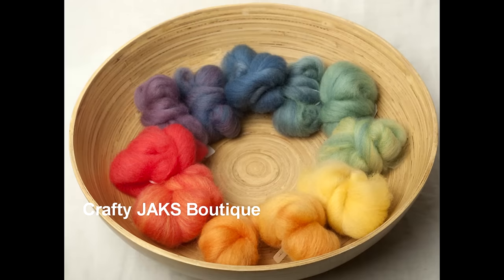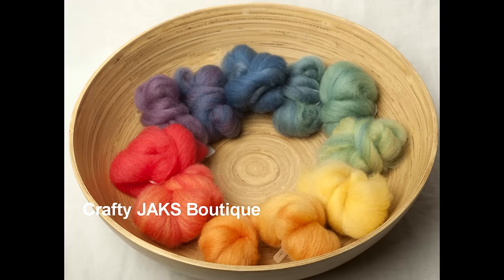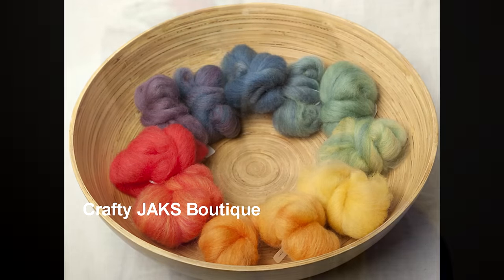For housekeeping, we do have a monthly giveaway going on in the November episode thread in the Woolen Spinning Ravelry group. This was sponsored by my friend Katrina of Crafty Jack's Boutique on Etsy — thank you to her. I'm going to insert a photo so you can see the rainbow gradient she very generously donated. All you have to do is head into the November episode thread and tell us what you would do with it if you were to win. Good luck!